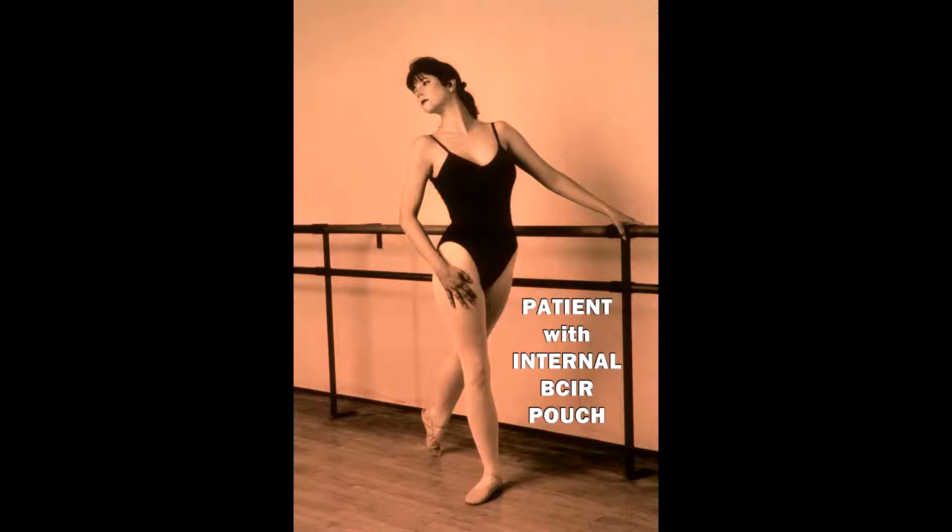In addition, since there is no external appliance, you will have enhanced self-image and quality of life. Many studies have been done over the years since Dr. Koch originally designed his pouch in the late 1960s. The Barnett self-sealing internal pouch — the BCIR — is a great advantage for people who have diseases of the colon where they have to have their large intestine removed.